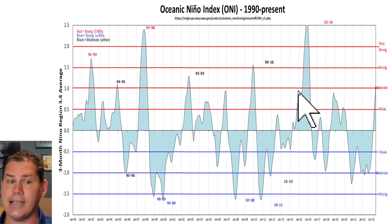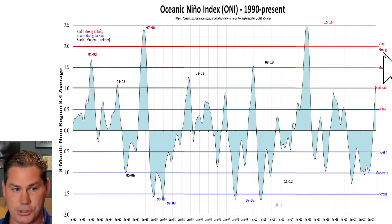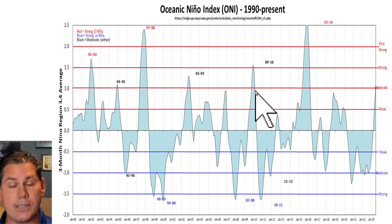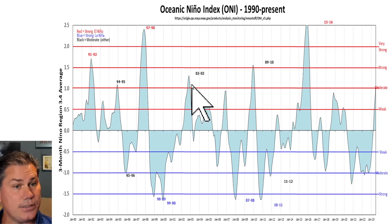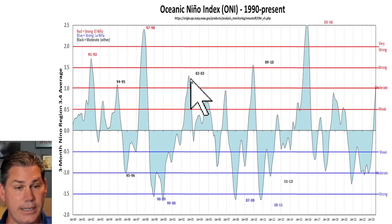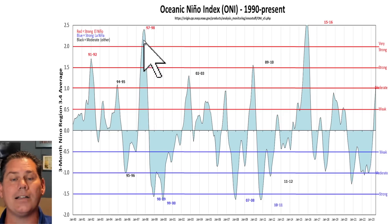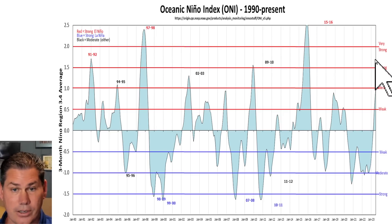The last El Nino we'd have to go back to was 2015, which was actually a very strong El Nino at its peak. The 2009 El Nino was moderate trending towards strong. Back in 2002, it ended up being a moderate to borderline strong El Nino. And the 1997-98 timeframe ended up off the chart — very strong, almost in line with 2015.